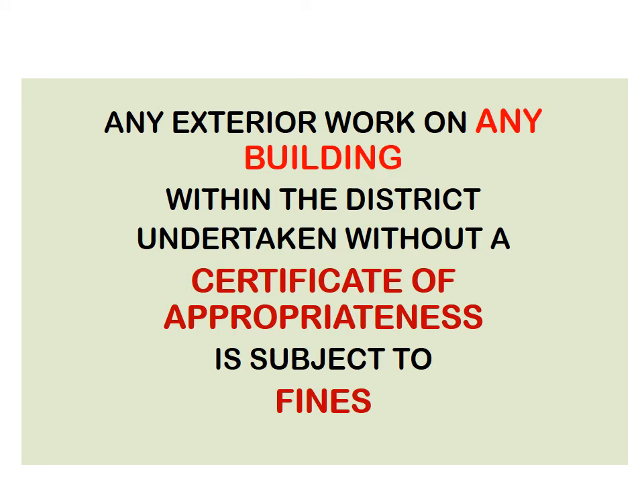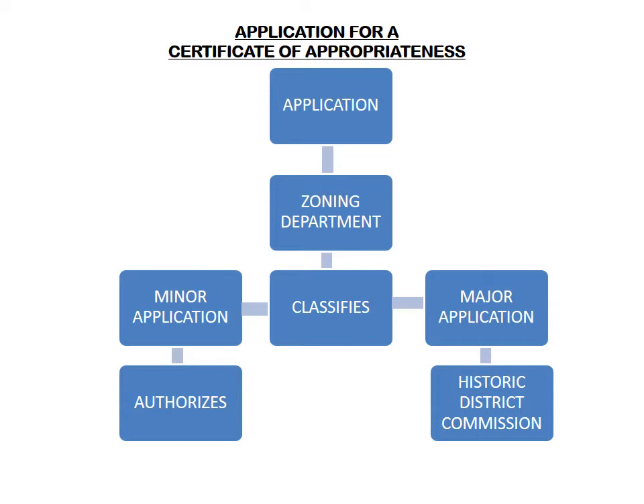This is the law. Any exterior work on any building within the district undertaken without a certificate of appropriateness is actually subject to fines. The process goes like this: you submit your application to the zoning department and the administration officer classifies it as a minor or major application. If it's a minor application and all needed information is complete, the officer can approve or adjust it immediately and let you do the work. If it is judged to be a major application, you will need to appear before the historic district commission when it meets. They will strive to help you find a solution that is correct.